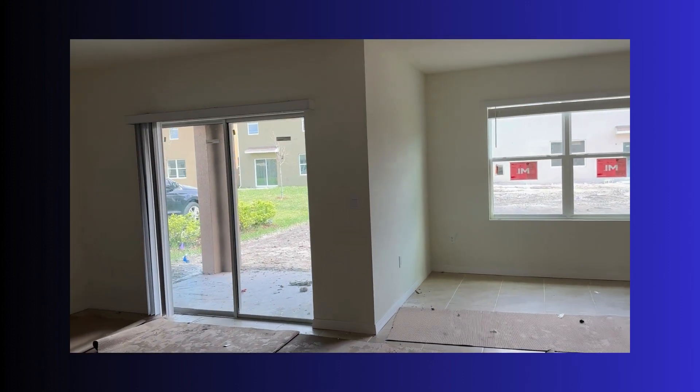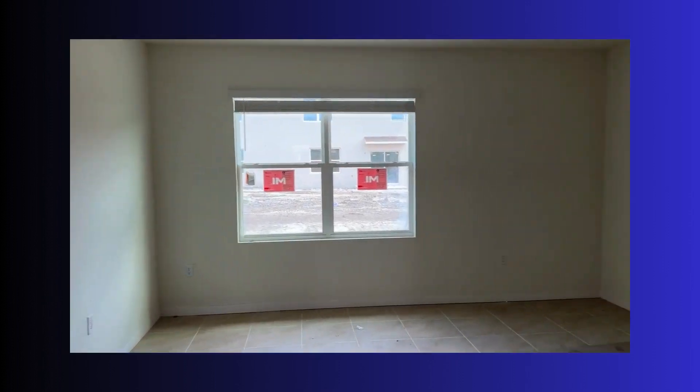Like I said, there's still a bunch of stuff to be done in this one. $15,000 in closing costs.